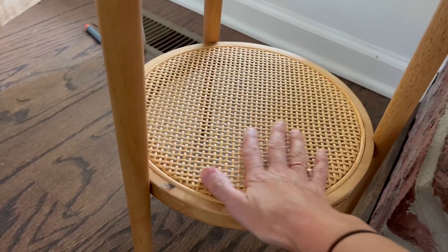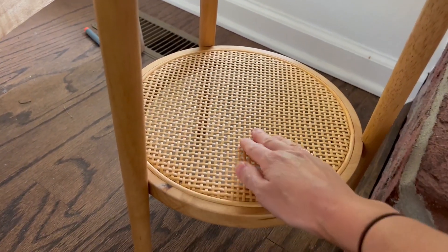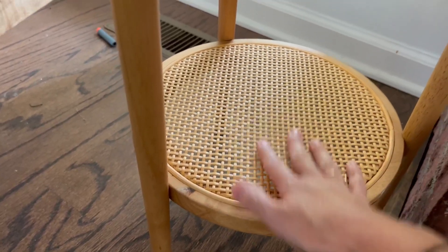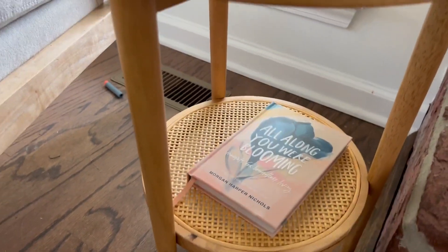The rattan design down here is just so cute. Absolutely love that. It has just a teeny tiny bit of give to it, as you can see, but it does a really great job. We can put books down here, whatever.